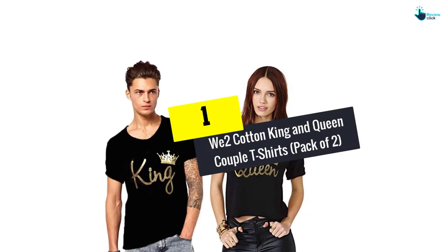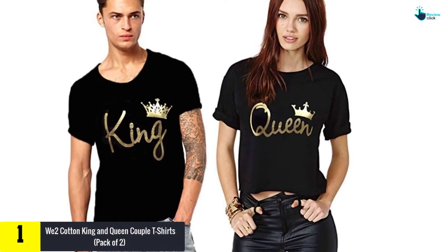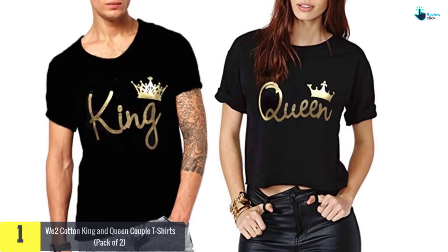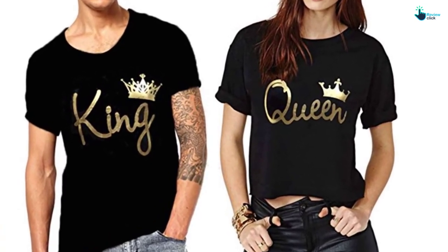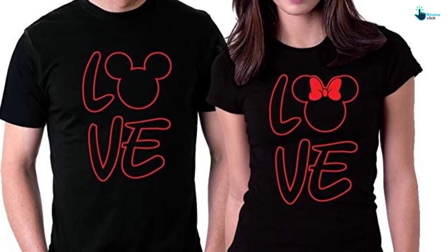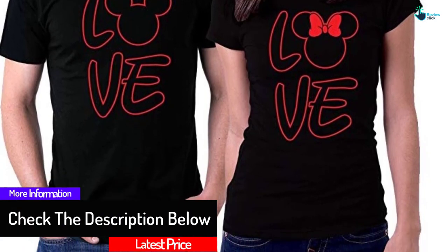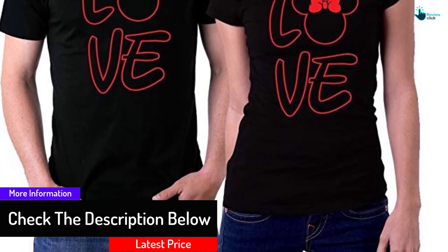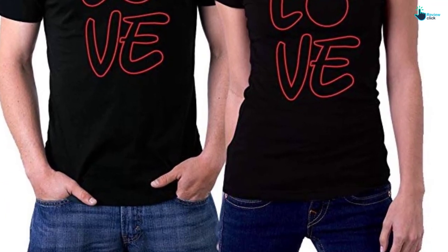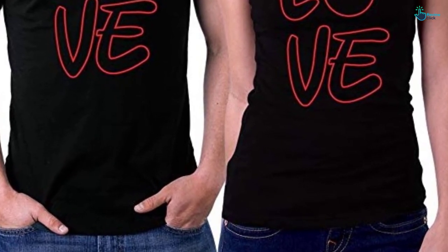And finally at number 1, we have the We Too Cotton King and Queen Couple T-Shirts Pack of 2. You and your partner will feel relaxed and comfortable for the whole day when wearing this We Too Cotton King and Queen T-Shirt. They are matching t-shirts made with high-quality polyester. The men's t-shirt is made with 100% cotton while the women's t-shirt is made with cotton and soft fabric material. They are machine washable and hand washable for easy washing.